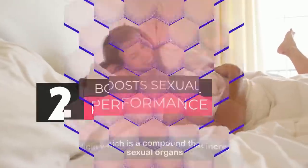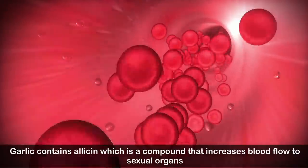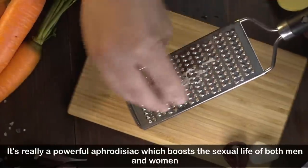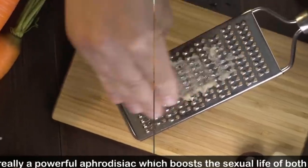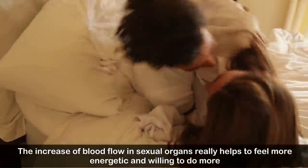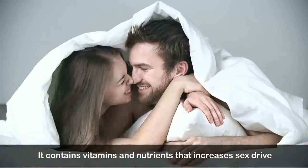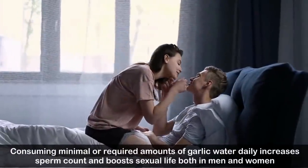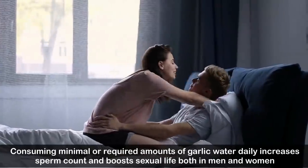Number two: boosts sexual performance. Garlic contains allicin, a compound that increases blood flow to sexual organs. It is a powerful aphrodisiac which boosts the sexual life of both men and women. The increased blood flow in sexual organs helps you feel more energetic. It also contains vitamins and nutrients that increase sex drive.